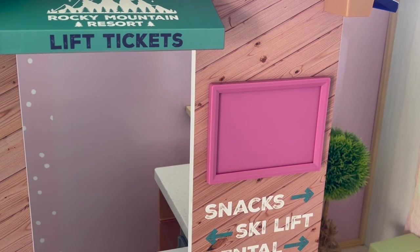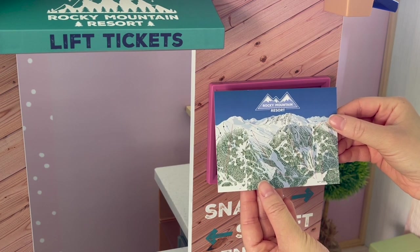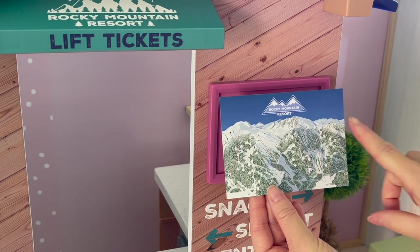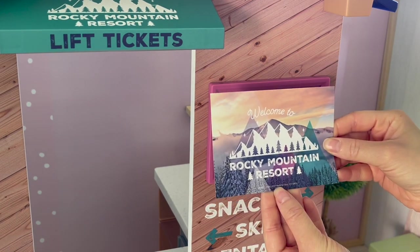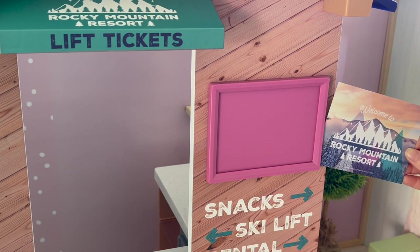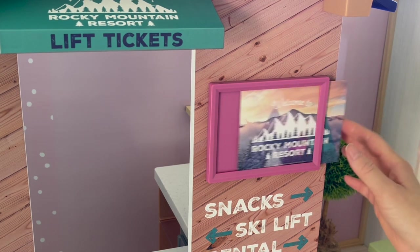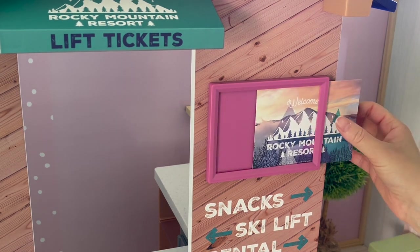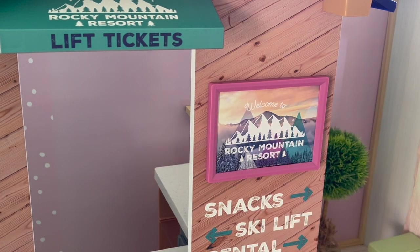The poster is double-sided so there are two different options to choose from. One side shows a map of the Rocky Mountain Resort with mountains and different ski paths. The other side says Welcome to Rocky Mountain Resort. I'm going to pick that side — I think it suits the theming better, but they're both really great choices. There's an opening on the side of the frame where you place the poster and you can remove it and switch it around.